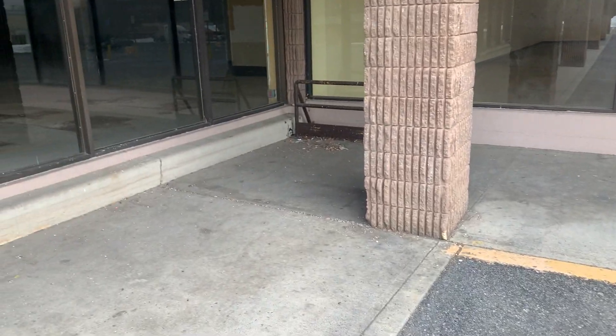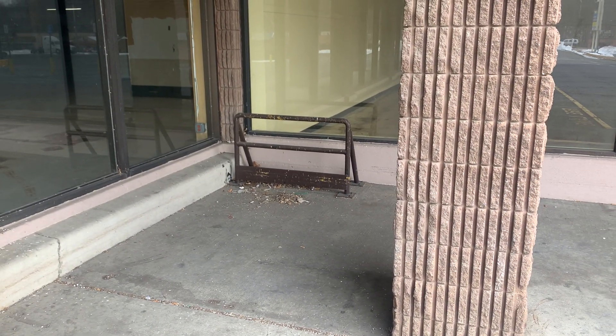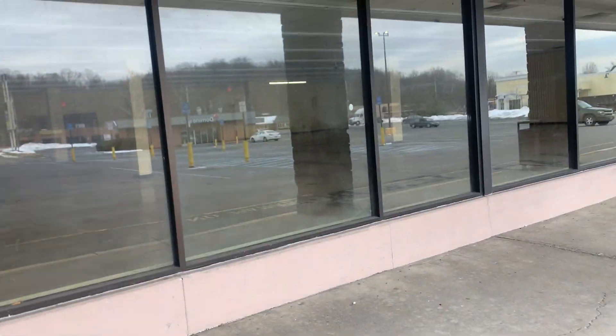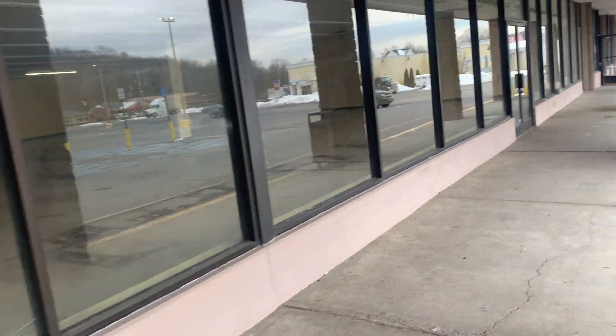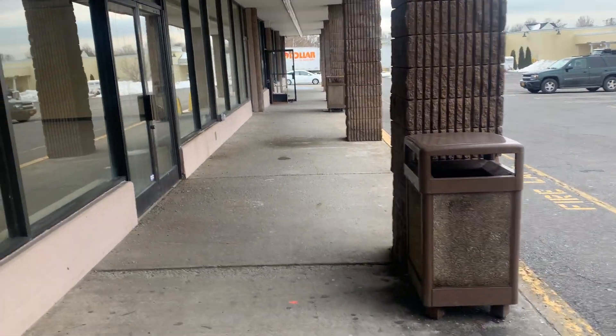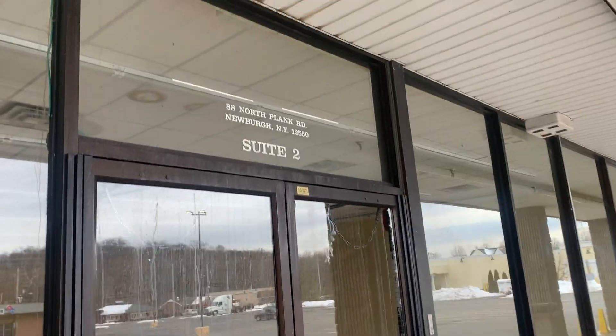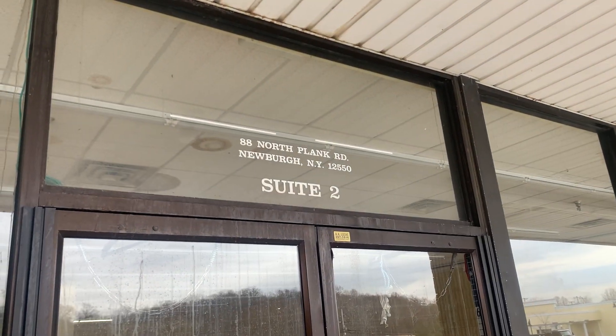I'm not sure if this right over here was for the Family Dollar carts or the ShopRite, but I'm assuming this was ShopRite. So this is 88 North Plank Road, Newburgh, New York.